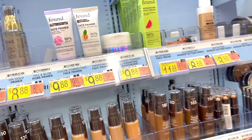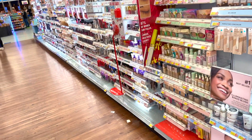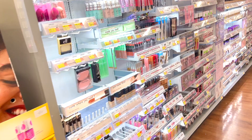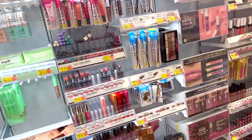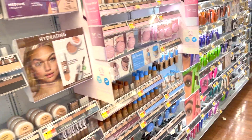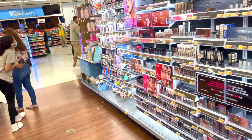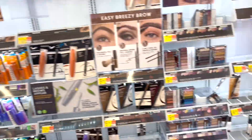Walmart's been doing this new thing where they've discovered that beauty is a multi-billion dollar business. Other retailers like Target have expanded their beauty section to maybe 30% of the store because it's such a huge category and demographic. Walmart is finally catching on because they're signing a whole bunch of new brands to compete against other retailers.